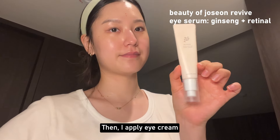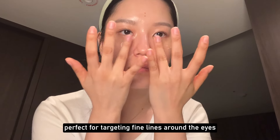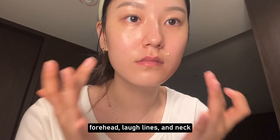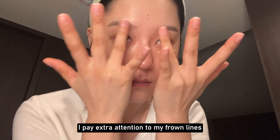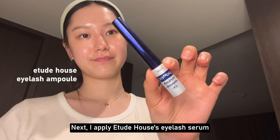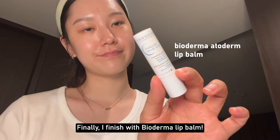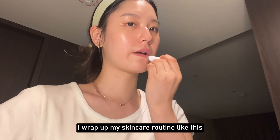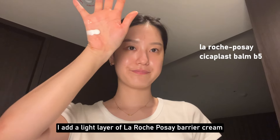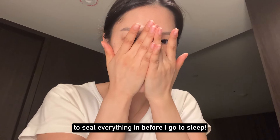Then I apply eye cream. Beauty of Joseon's eye cream includes a bit of retinol too, perfect for targeting fine lines around the eyes, forehead, laugh lines, and neck. I pay extra attention to my frown lines because they bother me. Next, I apply Etude House's Eyelash Serum. Finally, I finish with Bao de Mer lip balm. I usually end my skincare routine there, but before bed, I add a light layer of La Roche-Posay barrier cream to seal everything in before I go to sleep.